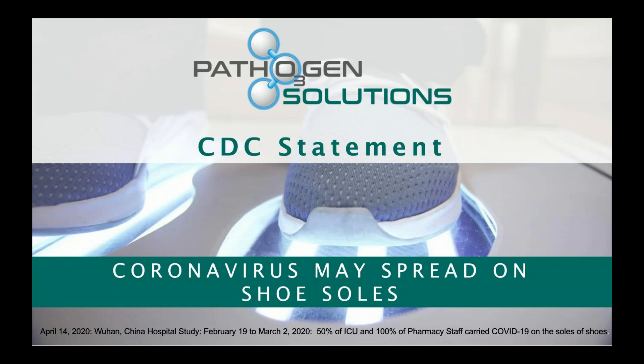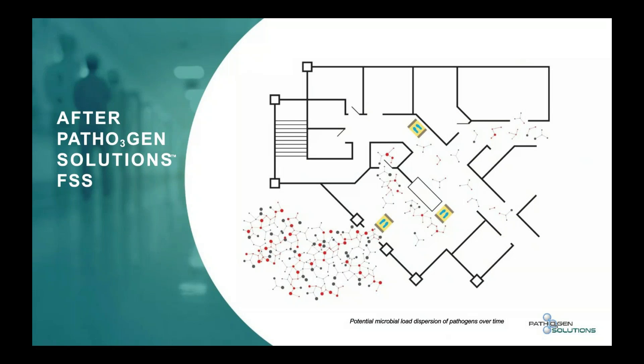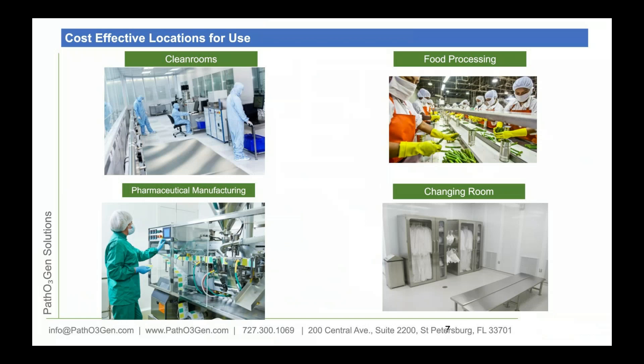Here's a picture of a facility showing potential microbial load dispersion of pathogens over time before putting in our foot sanitation station, and what it looks like after. We get the facility outline or square footage, identify entrances, and then strategically place our units throughout the facility to reduce microbial loads and pathogens over time.